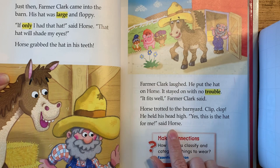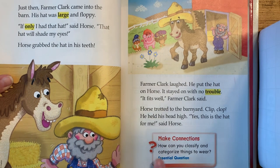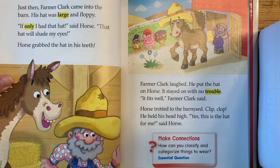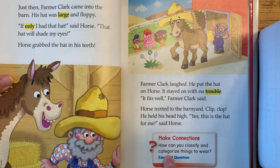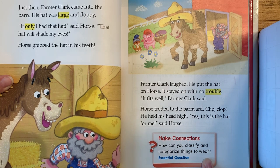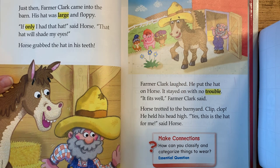Okay, so the connections that you can make in this story — after you are done reading with me, if you want to rewind the video a bit and look again or read it again, that's fine. To make connections, I'd like you to talk with someone about how you can classify and categorize things to wear. I'll give you a hint: you often have different drawers for different things that you wear in your dresser. Thank you.